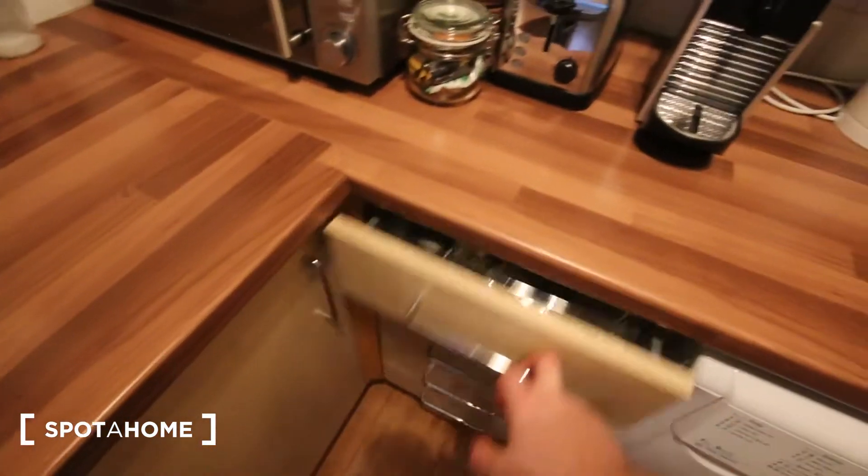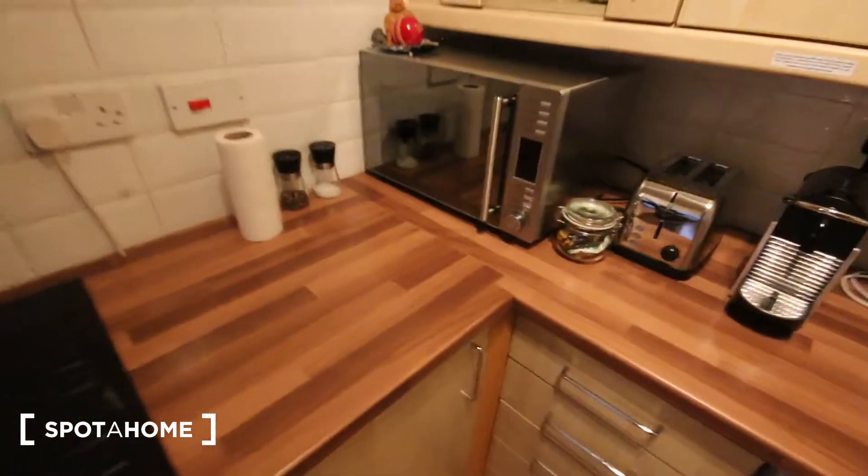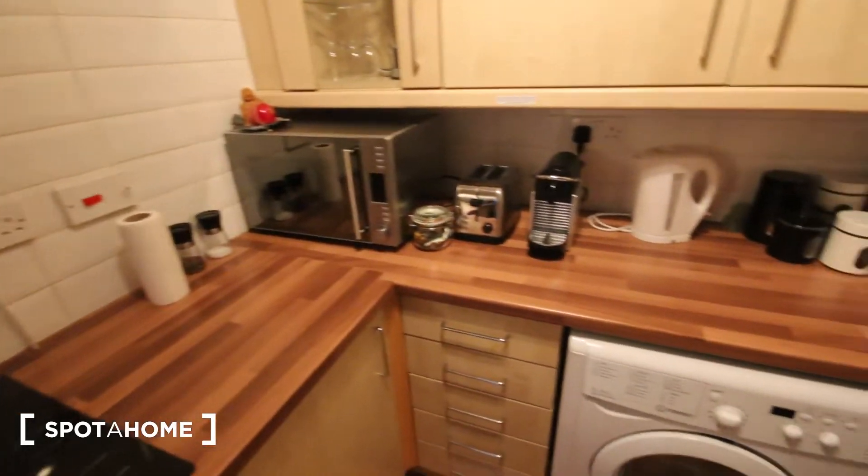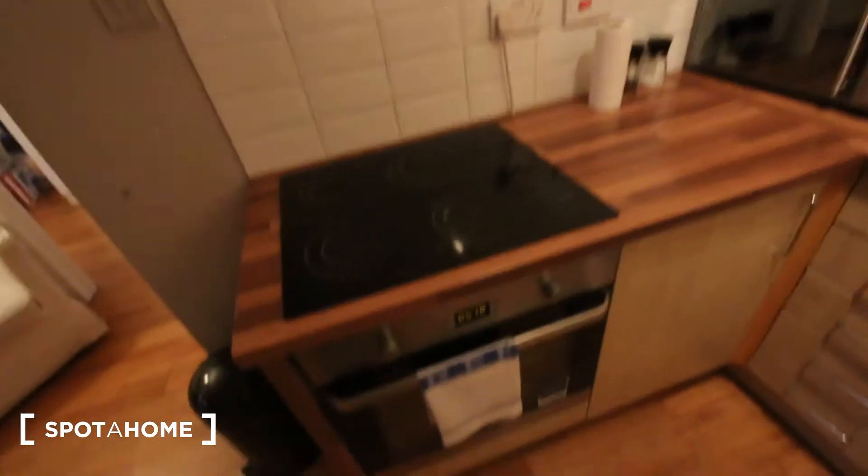Got the drawers, cutlery and things like that. Comes fully equipped with all the plates, bowls, pots, pans, things like that. Got a microwave there, toaster, coffee machine, kettle. Then here we've got the oven and stove, and just more storage up here.